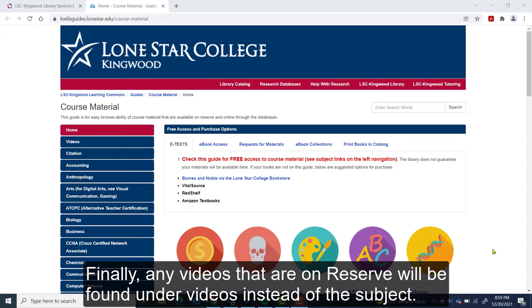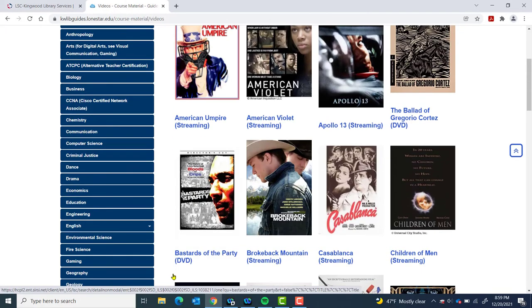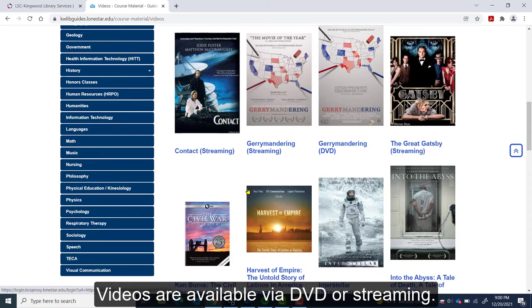Any videos that are on reserve will be found under Videos instead of the subject. Videos are available via DVD or streaming.